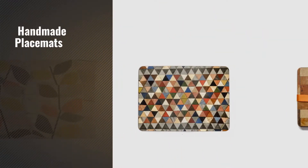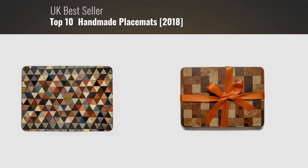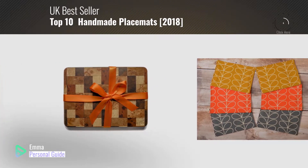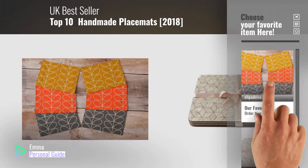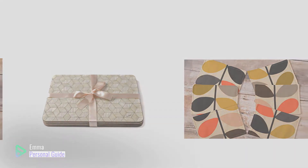If you're looking for handmade placemats, this video is for you. My name is Emma, your personal guide, welcome to our channel. At any time you can click this circle in the corner and get more info and real time deals on your favorite products. Ready? Let's start.